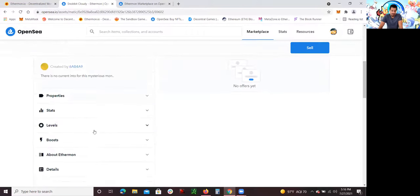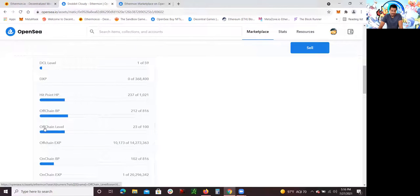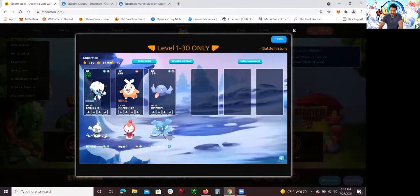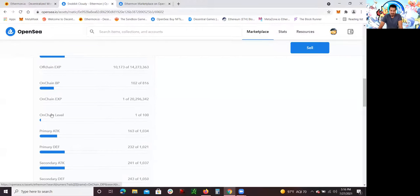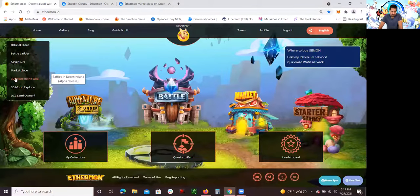I named it Snobbit Cloudy, and the way to know which one it is — the one I was showing you earlier — is by looking at the levels. You can see the off-chain level is 23. If you go back to the Ethermon website, you can see level 23, the one I've been training. One thing I want to mention: there's an off-chain level and an on-chain level. Off-chain level, you level up your Ethermon by battling on the Ethermon website in 2D. On-chain level — which is level one right here — you level up your Ethermon by battling on the central end, which you can do through the 3D battles section.